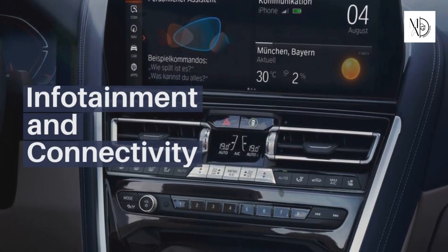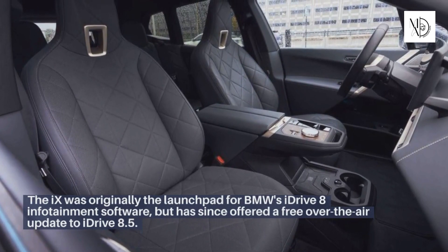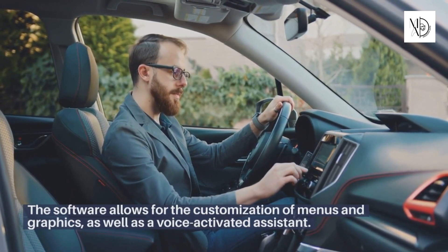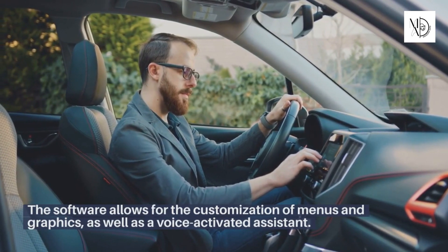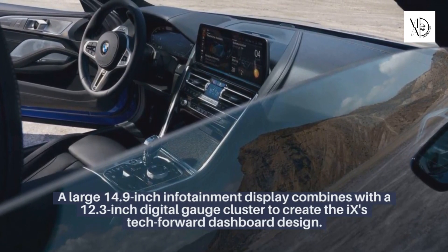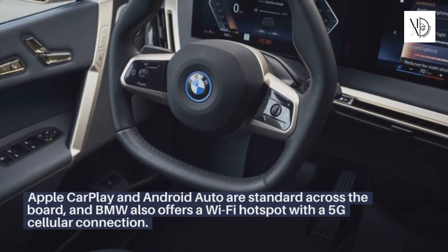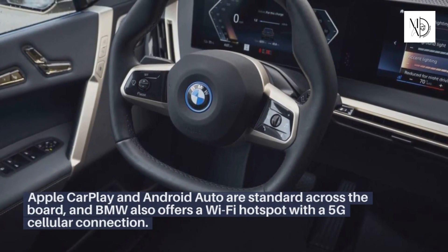Infotainment and Connectivity. The iX was originally the launchpad for BMW's iDrive 8 infotainment software, but has since offered a free over-the-air update to iDrive 8.5. The software allows for the customization of menus and graphics, as well as a voice-activated assistant. A large 14.9-inch infotainment display combines with a 12.3-inch digital gauge cluster to create the iX's tech-forward dashboard design. Apple CarPlay and Android Auto are standard, and BMW also offers a Wi-Fi hotspot with a 5G cellular connection.